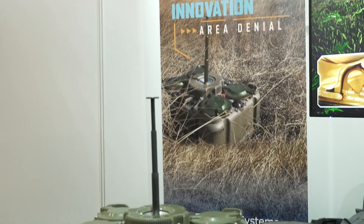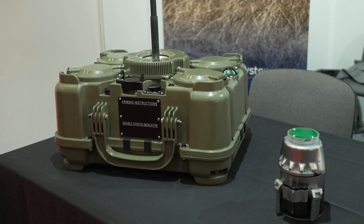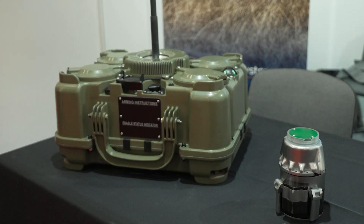There are a couple of different reasons that the XM204 is superior to what's on the market right now. In traditional bottom attack technology, vehicles have to roll over the top of the system in order for it to be effective.